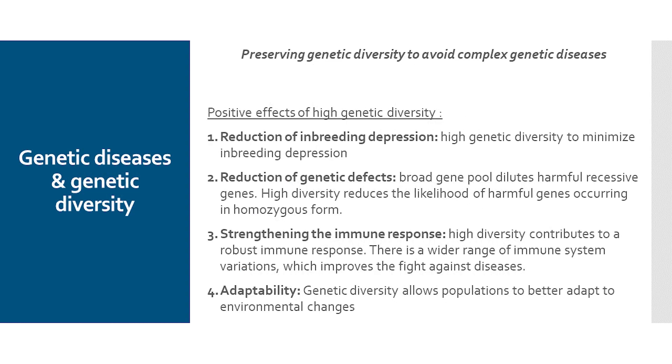What are the positive effects of high genetic diversity? On the one hand, we have a reduction in inbreeding depression — a minimization of negative factors associated with inbreeding. We have a reduction in genetic defects, meaning that if I have a diverse gene pool, I can dilute potentially harmful recessive genes and thus reduce the likelihood of harmful genes from both parents coming together.